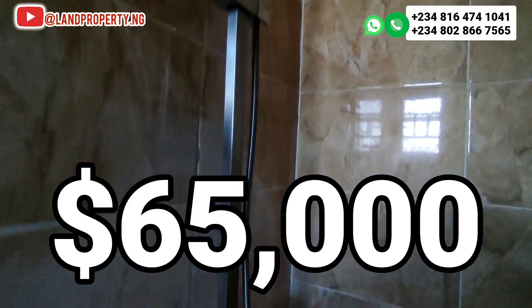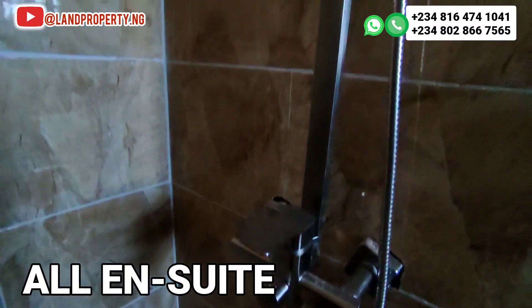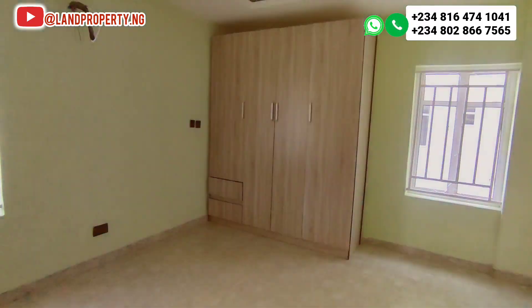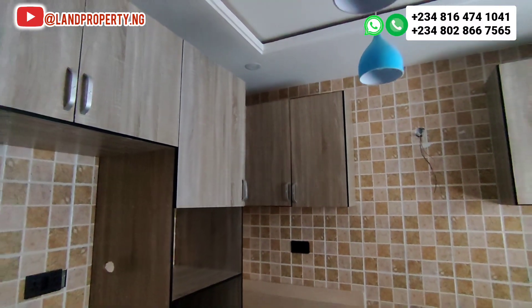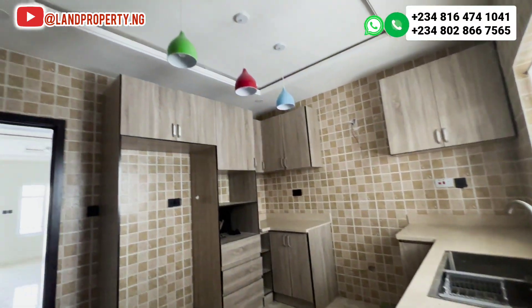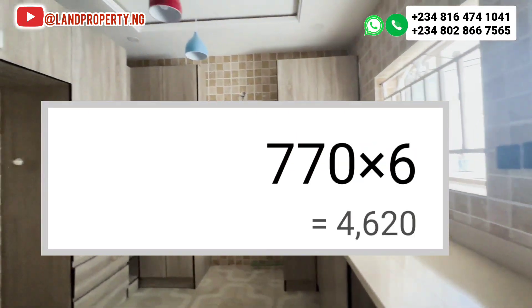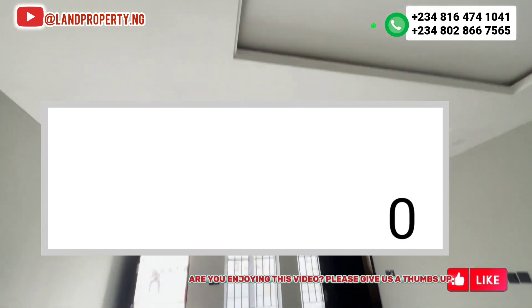The price is in dollars, and you can do a payment plan — either a six-month or a 12-month payment plan. It's a two-bedroom luxury apartment and it's all en-suite. If you want to buy in naira, you use the current exchange rate. For instance, if today's exchange rate is 770, that means you multiply 770 by 65,000, which comes to about 50 million naira.